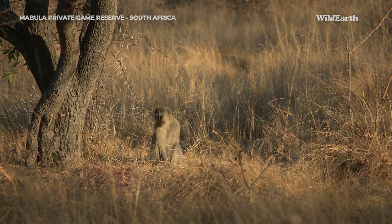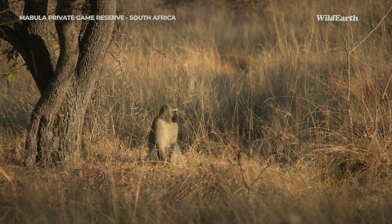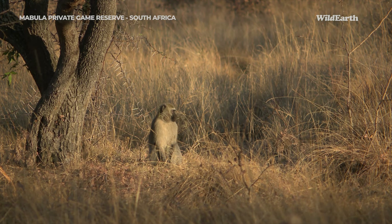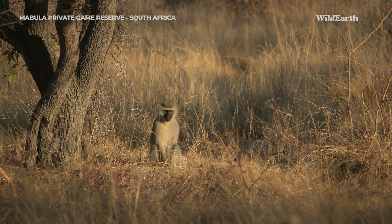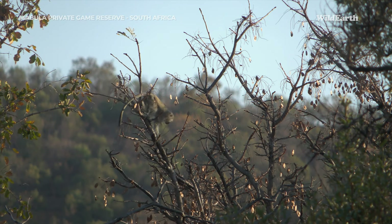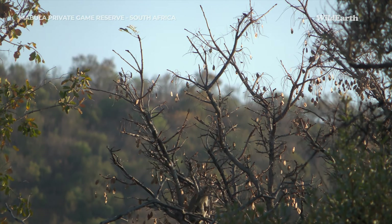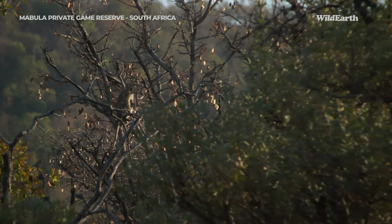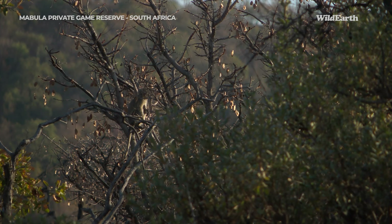Another animal that is waking up and starting to get going this morning are monkeys — I can hear them. I think this is a member of a troop that's in the area and it's looking so pretty in the sunshine. I love how they seem to be able to perch on the most finicky branches. Monkeys like to sit at the tops of trees to have a good view, and if they spot a predator they would do some alarm calling.